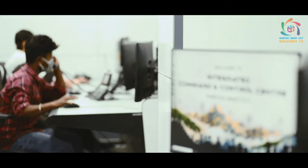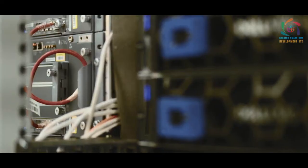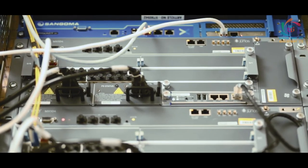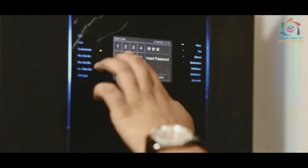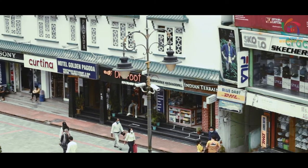The various smart elements of the ICCC project will benefit the citizens of the state in various ways: energy efficiency, public safety, crime reduction, providing interactive information, public awareness, and public convenience.